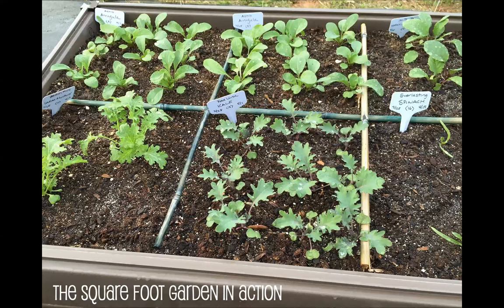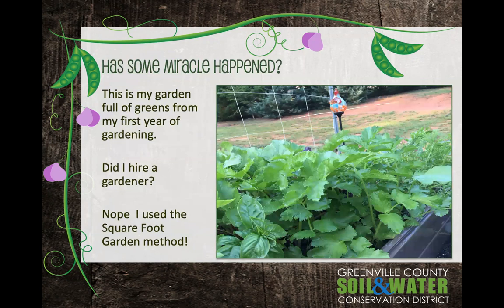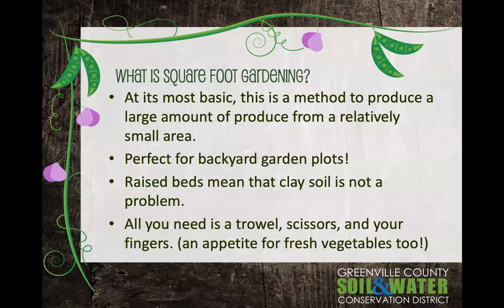Here's a picture of the square foot garden in action — this is actually out of my garden several years ago. I come from a long line of really fantastic gardeners. My mom and my papa could grow anything. Me, on the other hand, I had a black thumb — I could not grow anything. But this is my garden, full of greens, and this was the very first year of gardening. So what happened? Did I hire a gardener? No — I used the square foot gardening method.